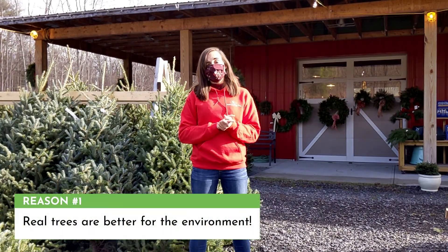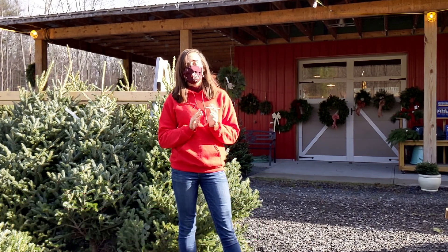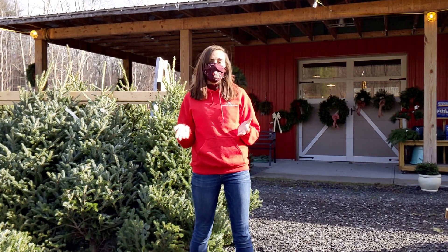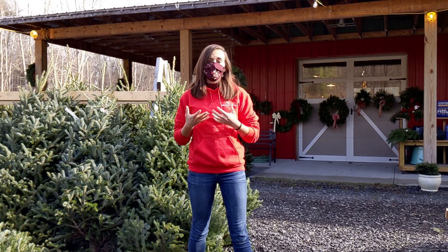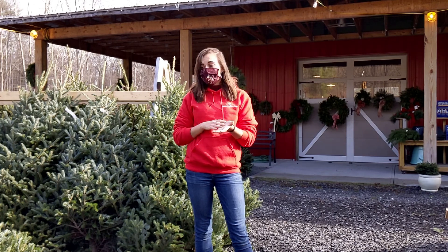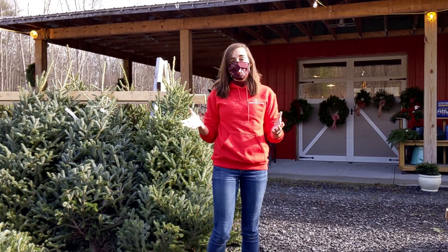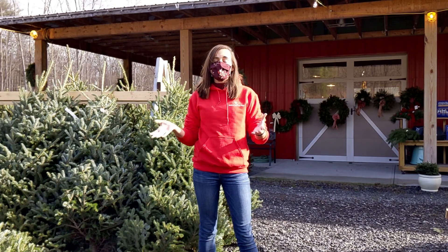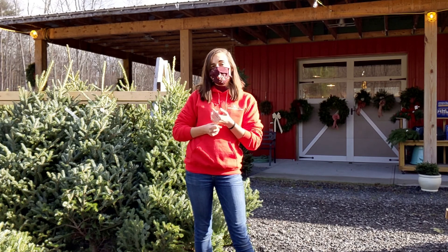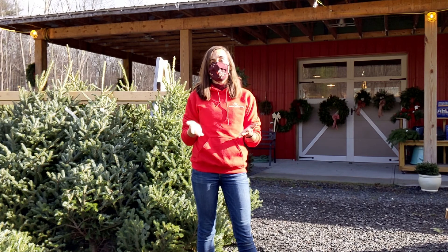First up, we're going to talk about how it's great for the environment. It's a pretty common misconception that when you buy a real Christmas tree, you're contributing to deforestation, but that's just not true. Christmas trees are grown as crops just like corn and wheat and apples. So when you buy a Christmas tree, you're actually supporting a small farmer. When a tree is cut down, that farmer will plant two to three more trees to replace it. An average five to six foot Fraser fir, like the ones you see behind me, grows over a span of about 10 years. And in those 10 years, they offer the same benefits to their local environment that regular forests do — wildlife habitats for birds, squirrels, and lots of other critters, as well as providing cleaner air, the same things that a natural forest would do.